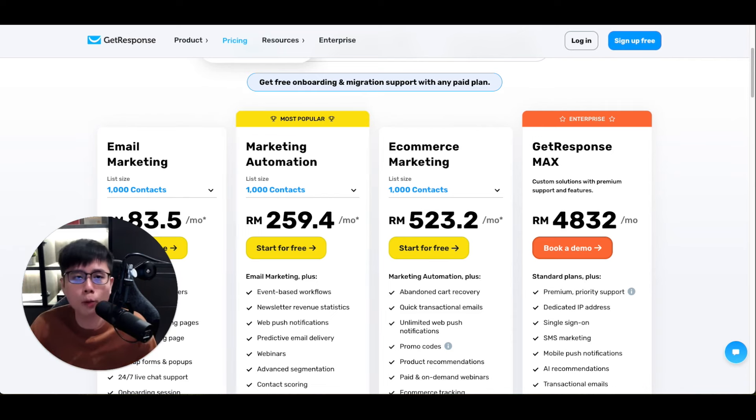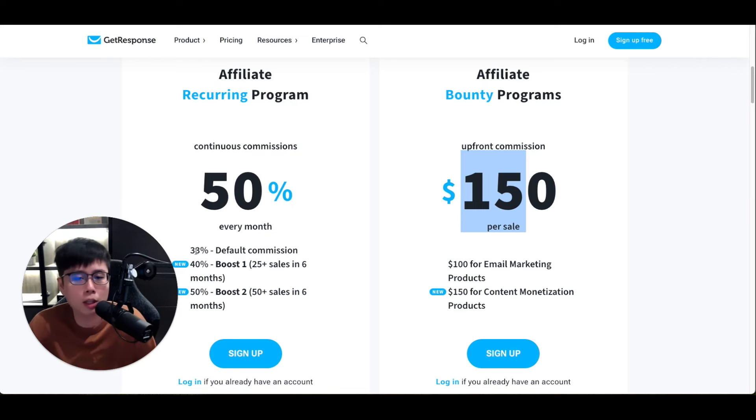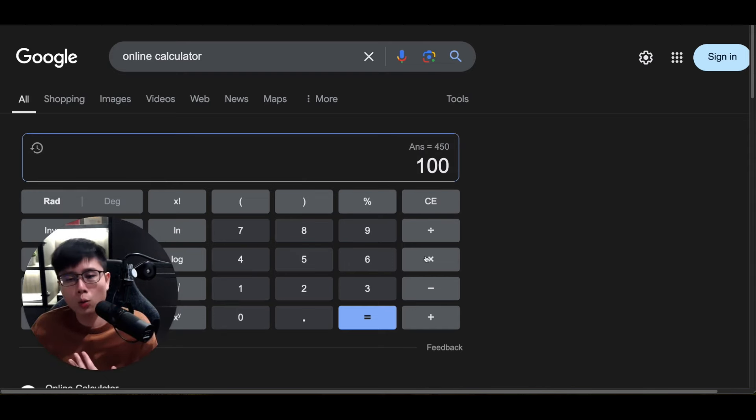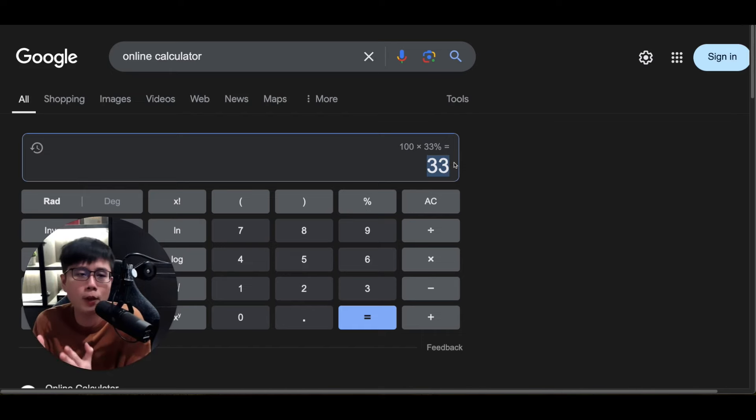People have to pay $50, $100, or even $300 a month depending on their contact list size — the more contacts they have, the more they pay. If you go for the recurring route at 33% up to 50%, imagine selling to a business paying $100 a month. You get 33% commission, which is $33 every single month from just that one sale.